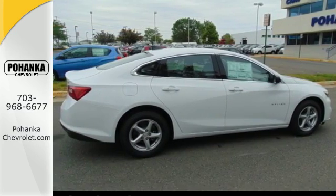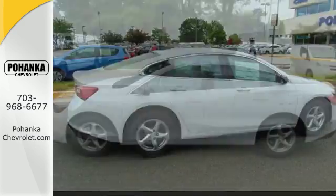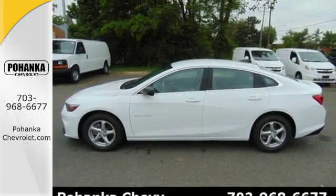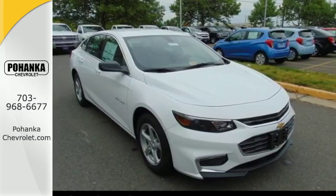The rear vision camera and StabiliTrak help you avoid trouble. The thoughtfully designed Malibu will fill every need from morning rush hour to date night downtown. Check it out today.